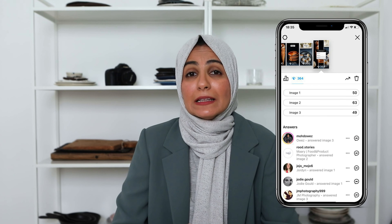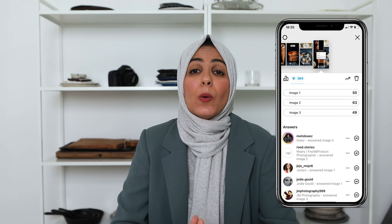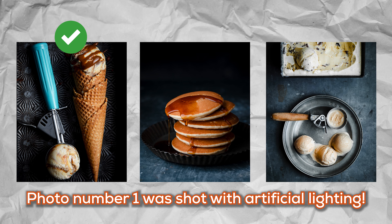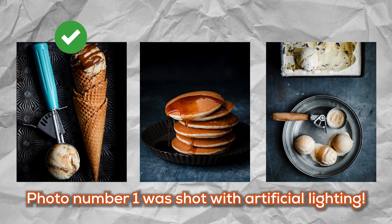Based on these results from Instagram, the actual photo that was shot with artificial light was photo number one. Did you get that right? Were you able to guess which of these three images was taken with artificial light?